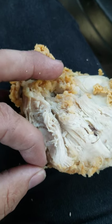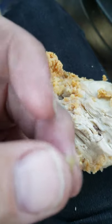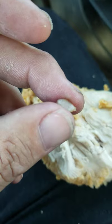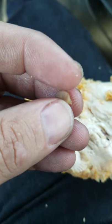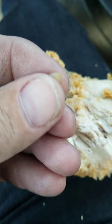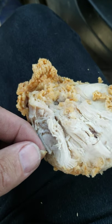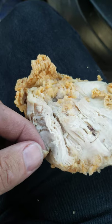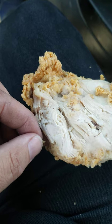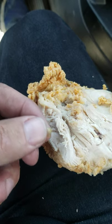It was battered and fried and everything, and I'm sitting here eating away and found a tick. It's gross — made it through the processing plant, went through the processing, into batter, got fried at the Popeyes in Springdale. That's where we bought it.